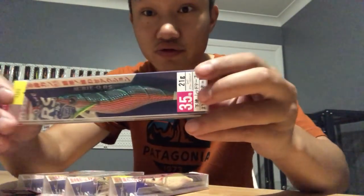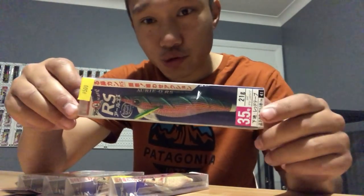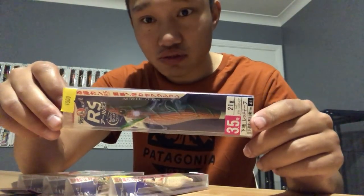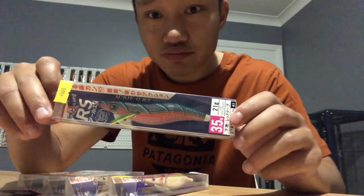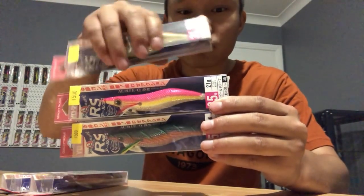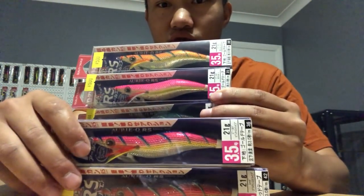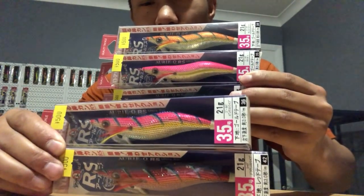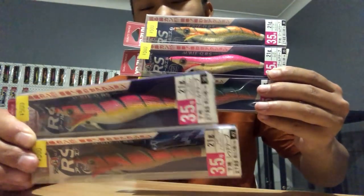First up, five squid jigs - Yuzuri. These were 500 yen each. With the price drop, that turned out to be about six or seven dollars per jig. They look pretty good - they've got a red belly foil and green top. Pretty good buy for 500 yen each.